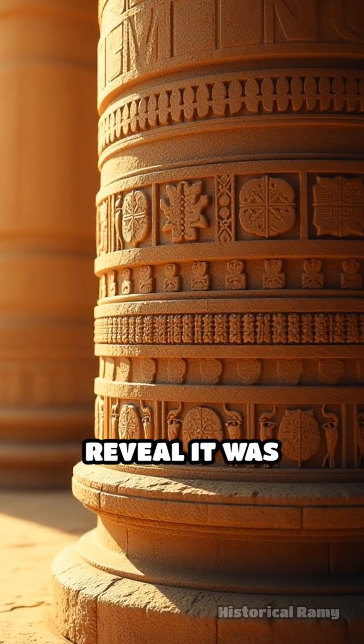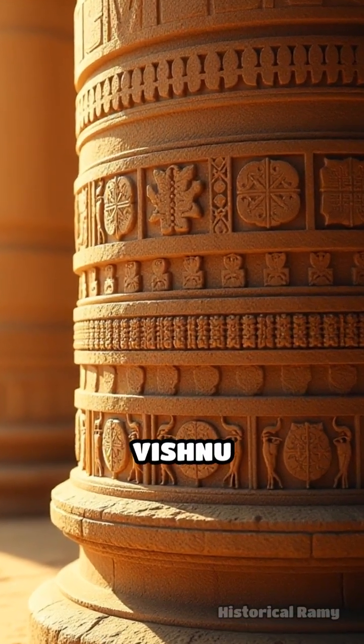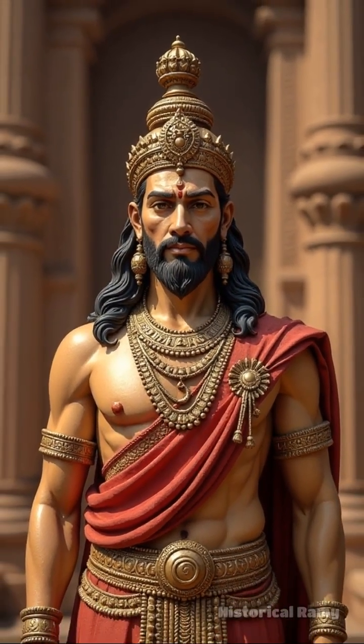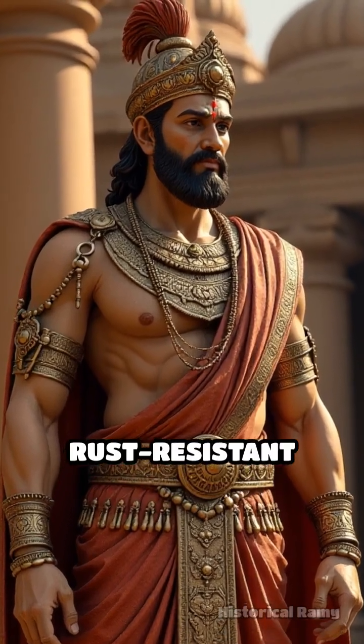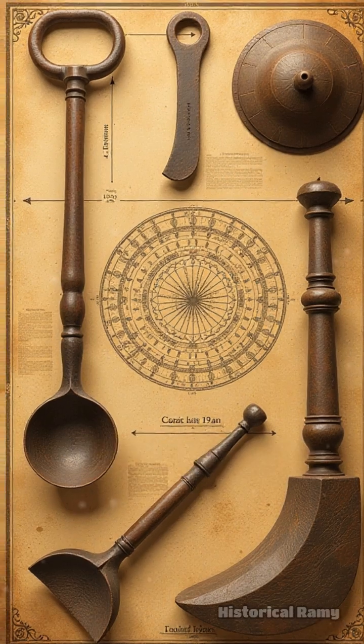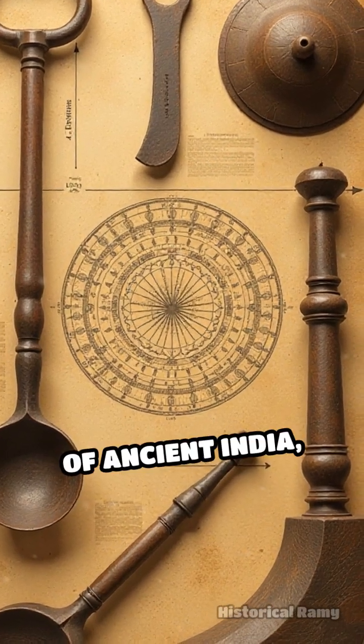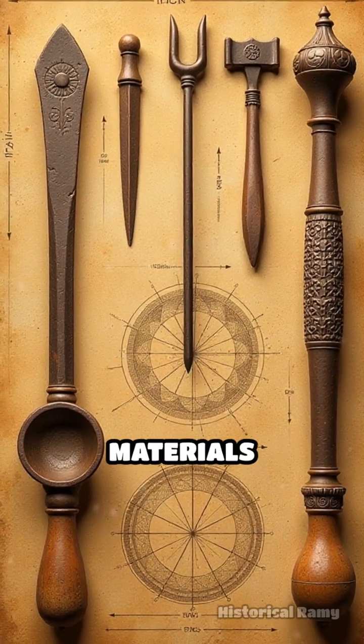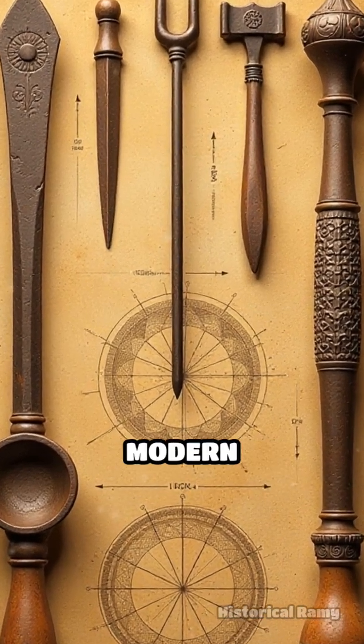The pillar's inscriptions reveal it was erected to honor the Hindu god Vishnu and commemorate the reign of the powerful king Chandragupta. This rust-resistant marvel stands as a testament to the advanced metallurgical knowledge and craftsmanship of ancient India, showcasing a sophisticated understanding of material science long before modern technology.